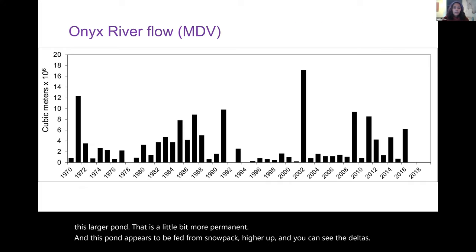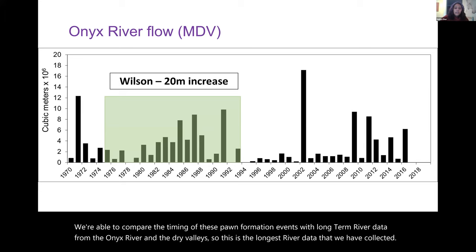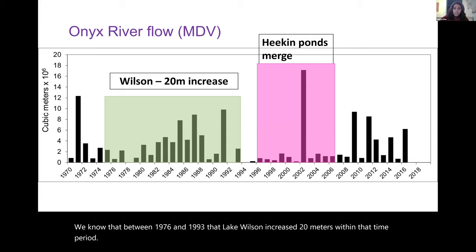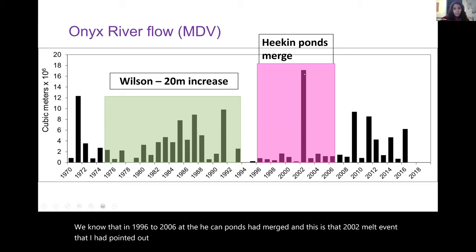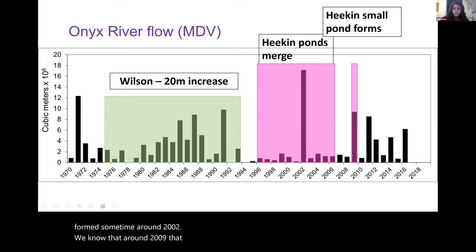We can compare the timing of these pond formation events with long-term river data from the Onyx River in the Dry Valleys — the longest river data we have. We know Lake Wilson increased 20 meters between 1976 and 1993; the Heegan ponds merged between 1996 and 2006; and the 2002 melt event I pointed out previously likely drove that pond formation. Around 2009, that second small pond formed at Mount Heegan, synchronous with a larger melt event in the Dry Valleys.